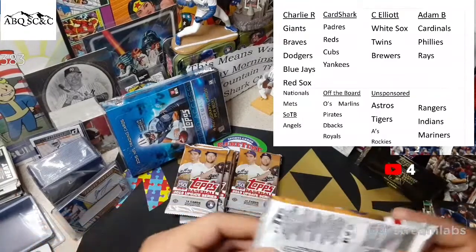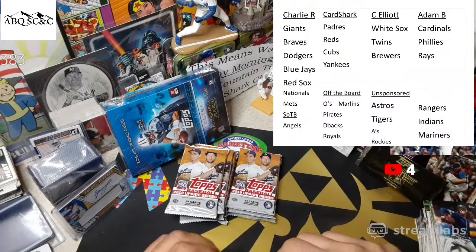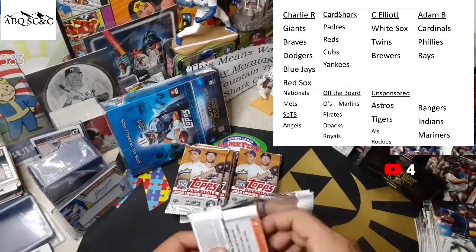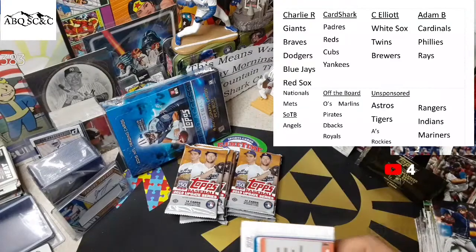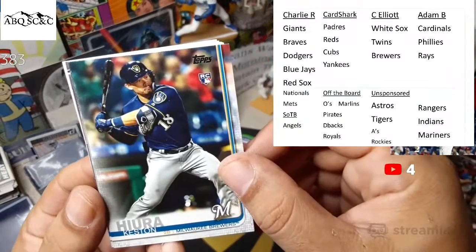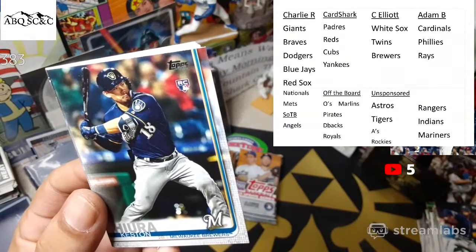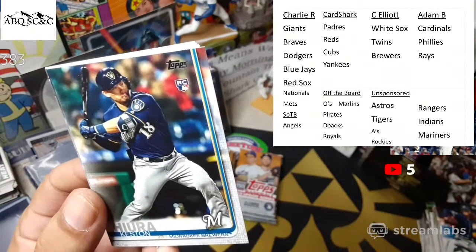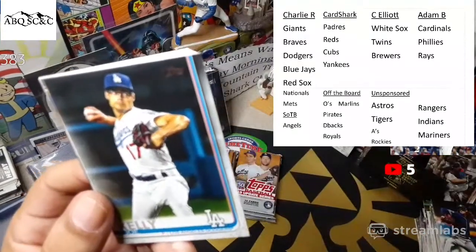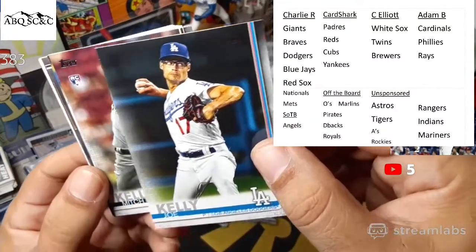Heck yeah, let's get through the mail, man. Just tell him you're with Kurt, just tell him you know Curtis, man — just be like 'I know big Kurt' and he'll be like 'oh in that case.' Keston Hiura rookie card — very nice! Who got the Brewers? Keston Hiura Brewers — went to Curtis Elliott. Curtis had a one in three chance of getting the Brewers. Keston Hiura rookie card for Curtis Elliott. Joe Kelly — nice swing, bro.